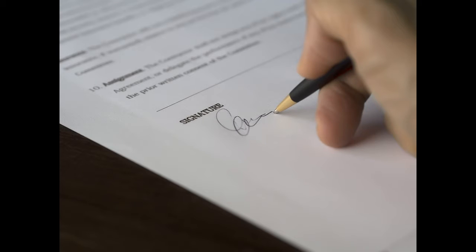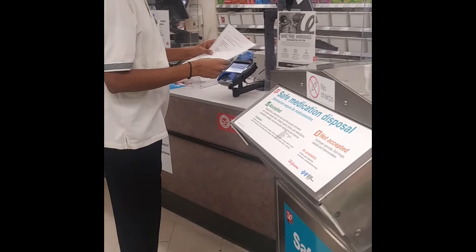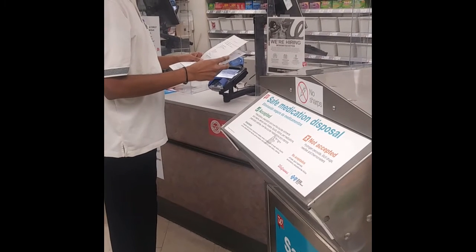Once we signed, we were asked to wait till they got the vaccine from their back room. Then we explained that my wife had the appointment the next day evening and asked if they had any available extra vaccination doses that day for her as well.